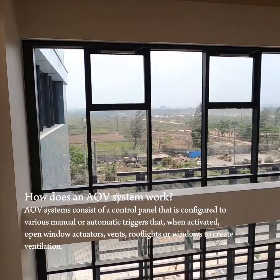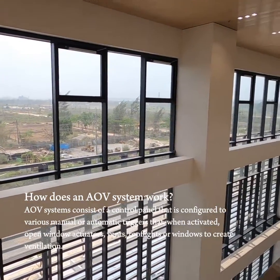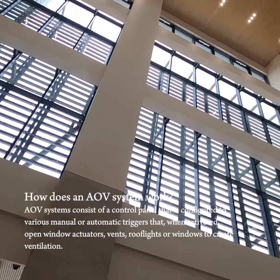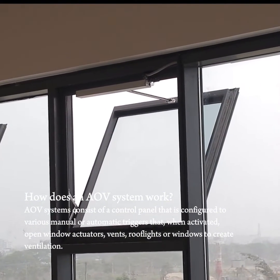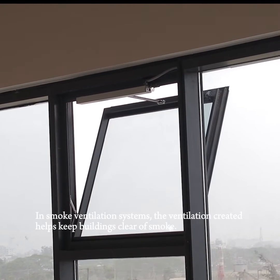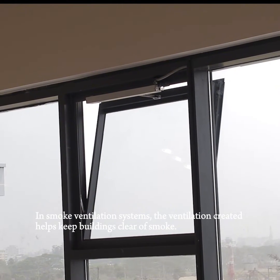How does an AOV system work? AOV systems consist of a control panel that is configured to various manual or automatic triggers that, when activated, open window actuators, vents, roof lights, or windows to create ventilation. In smoke ventilation systems, the ventilation created helps keep buildings clear of smoke.